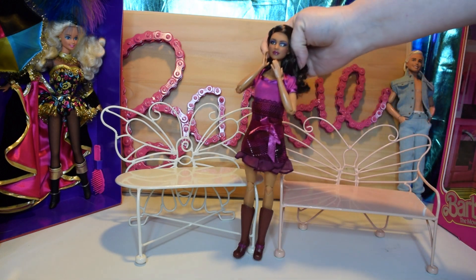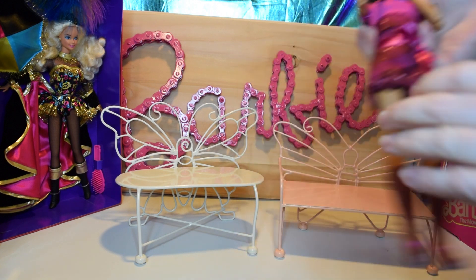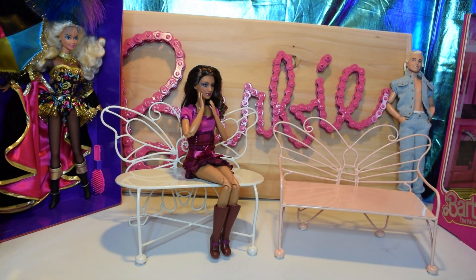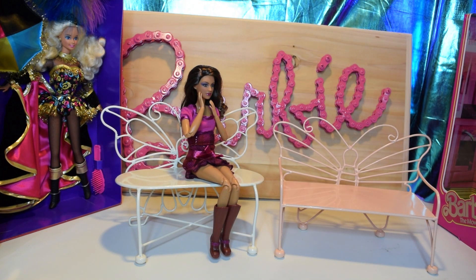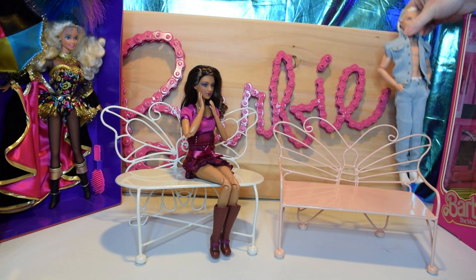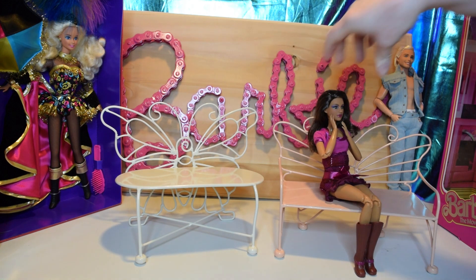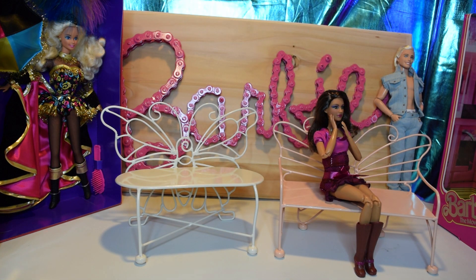As you can see, they are a great size for dolls, and they work well for... he doesn't like to sit. So we'll put him there, and we will just show you with her. Really cool.